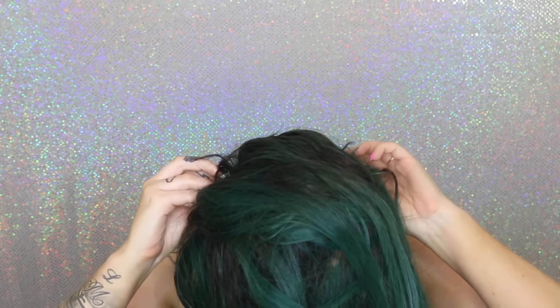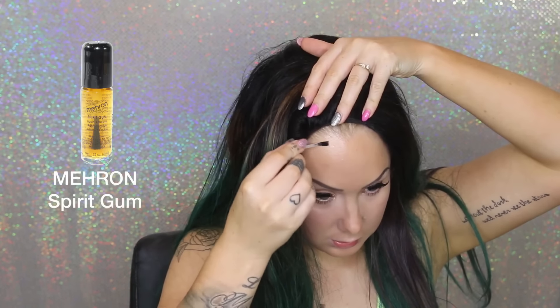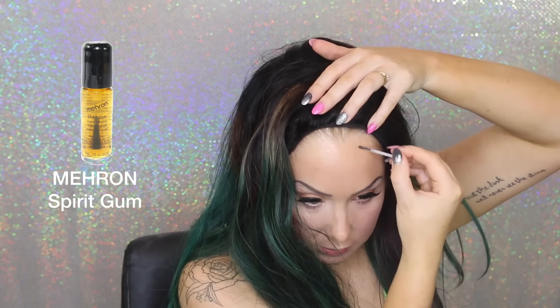Now it's time for the wig — this is my amazing Irresistible Me wig that I've actually colored myself for something a little different. I'm applying the wig, then going in with some spirit gum to glue the sides down to make it look more realistic and last a bit better.